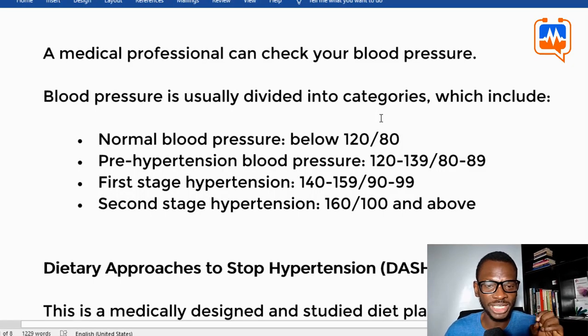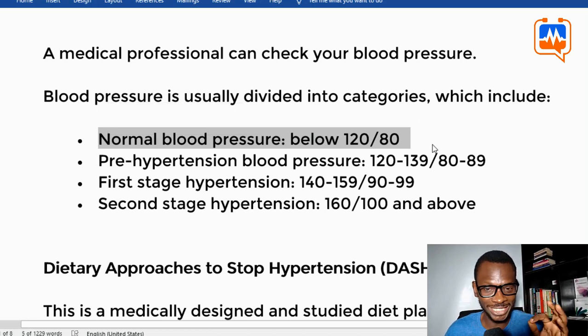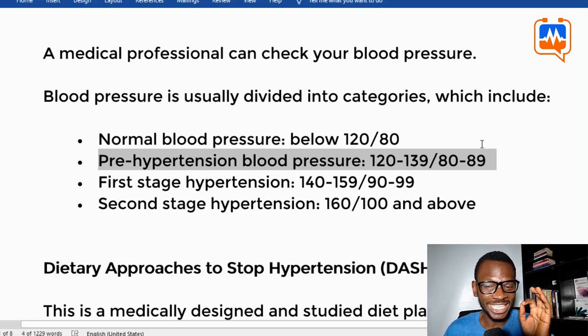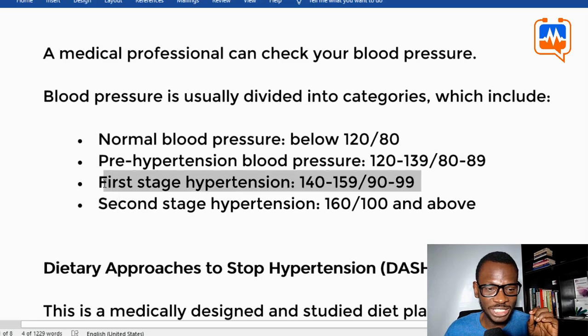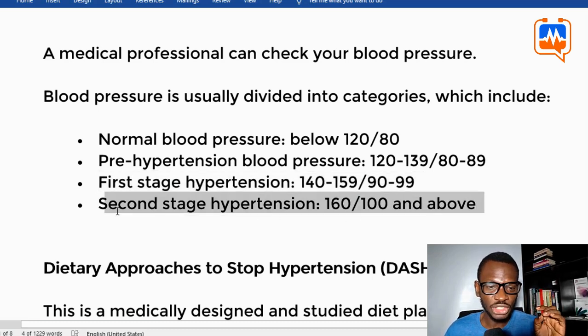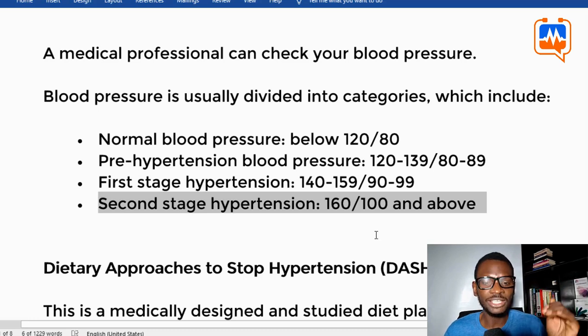Before we start listing those practical points, it is important we look at the different categories of blood pressure. There is the normal blood pressure, which is usually below 120/80, then pre-hypertension blood pressure which is 120–139 over 80–89. The first stage of hypertension is 140–159 systolic and 90–99 diastolic. The second stage of hypertension is 160 over 100 and above.